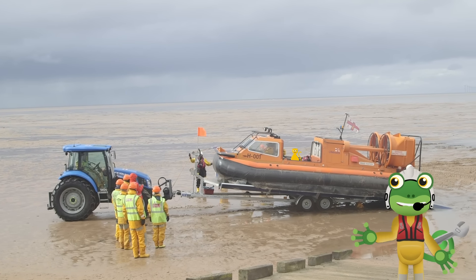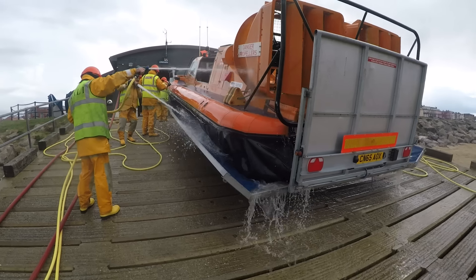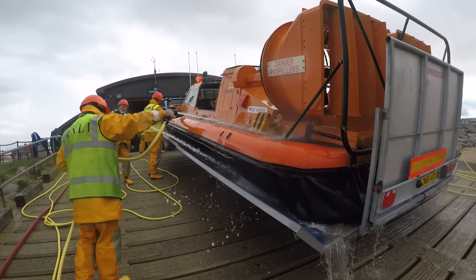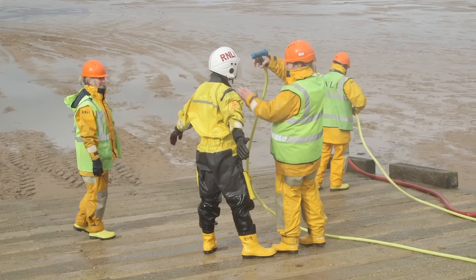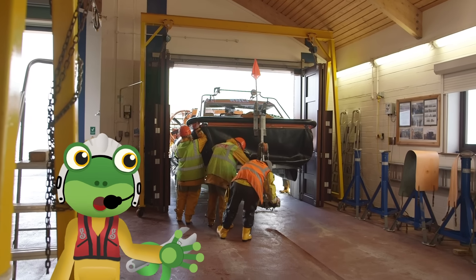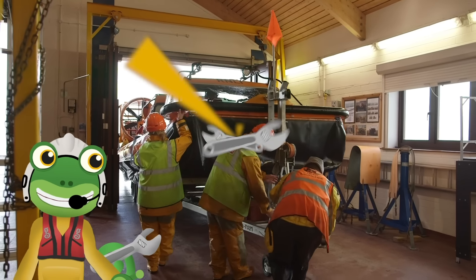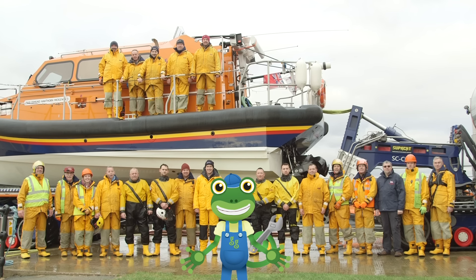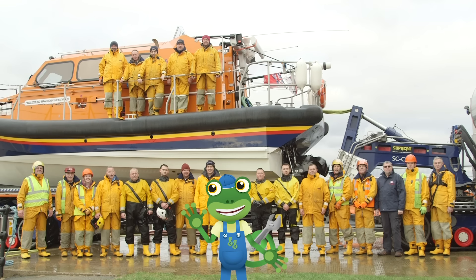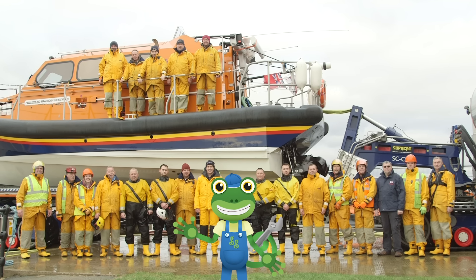Look how muddy the hovercraft is — all that whizzing about in the sand and sea is dirty work. Every time the hovercraft is called into action, the RNLI crew take great care to make sure it's cleaned up and ready to be used again. Here in the nice dry lifeboat station is the perfect place for the hovercraft to sleep for the night. I've loved learning all about these amazing emergency vehicles today. Thanks very much to everyone for showing us around. Bye!